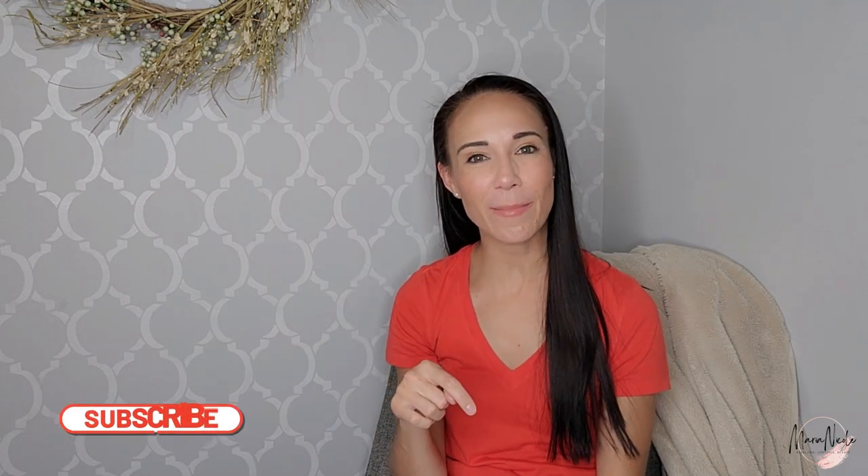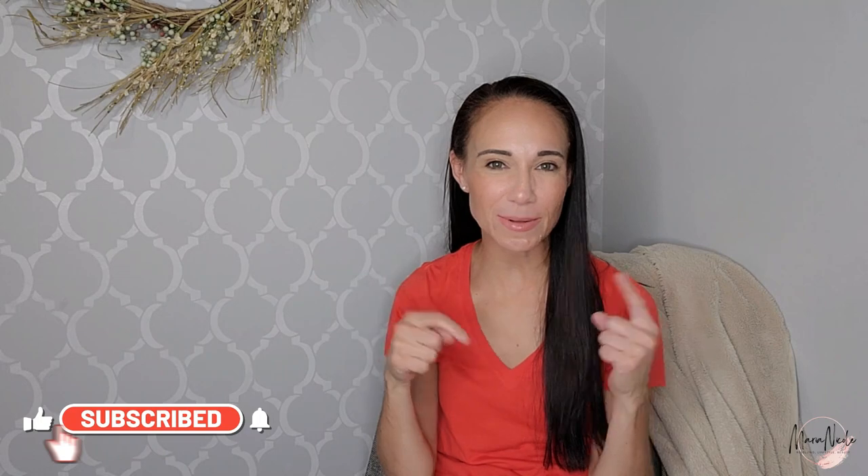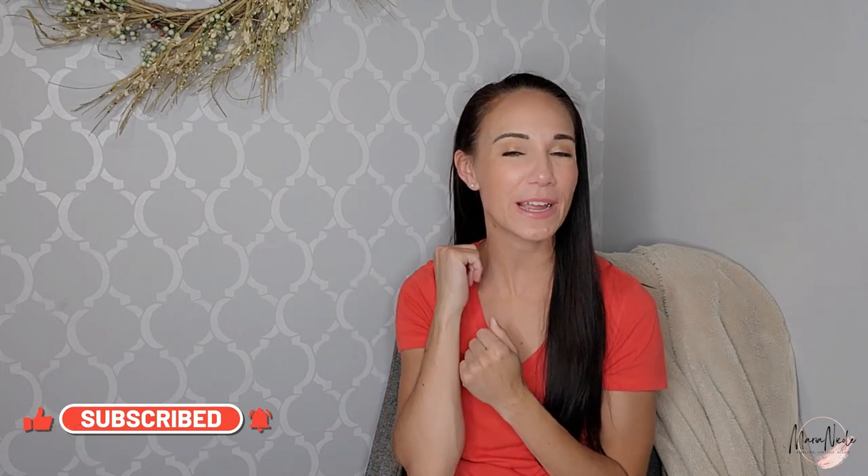That is it for me today, friends. I hope you had a little bit of fun, maybe got some listings done, and just got to hang out with me this afternoon. I should have some more 'what sold' videos upcoming on my channel, so stay tuned. Click that subscribe button if you haven't already — it absolutely helps my channel. Give this video a big thumbs up if you found it helpful, and I'll see you next time. Bye!